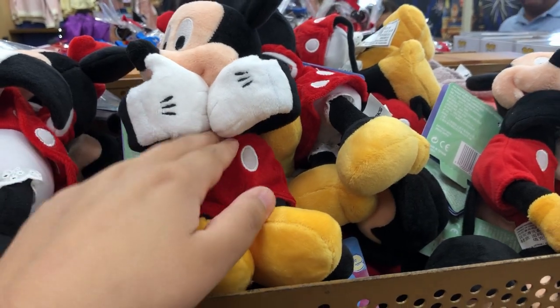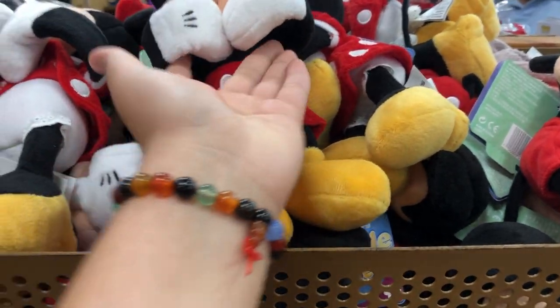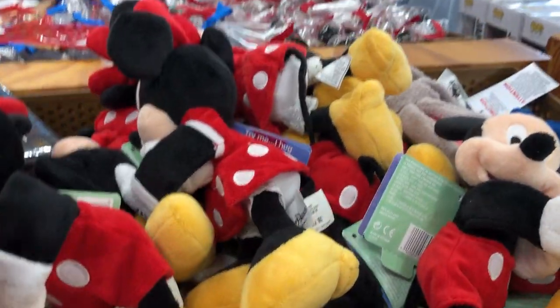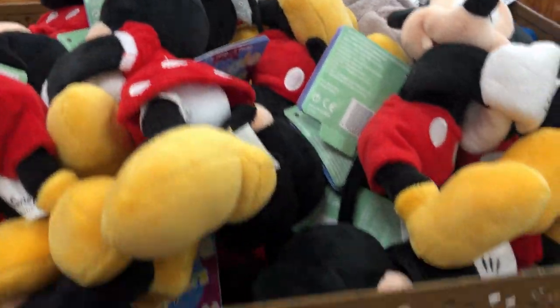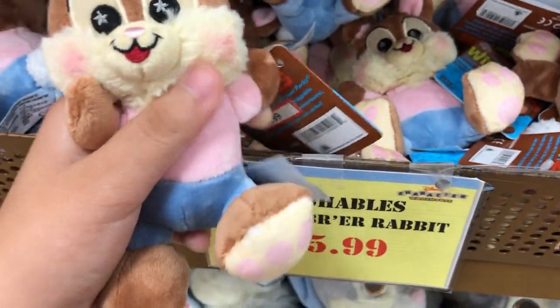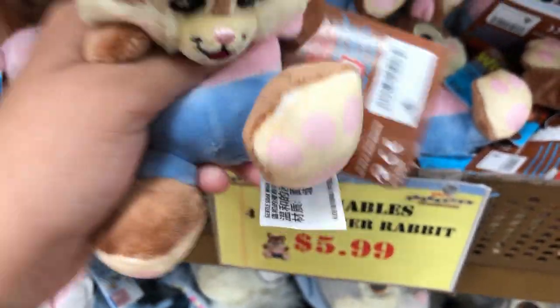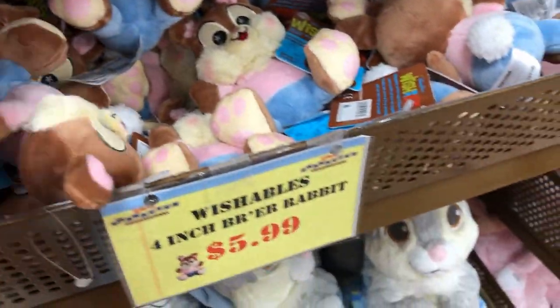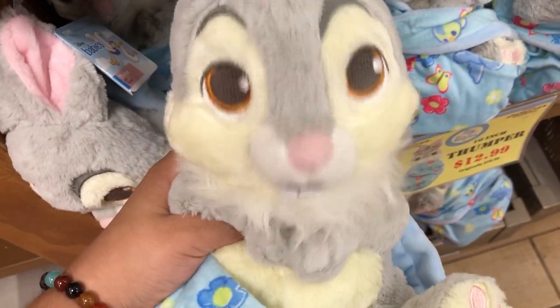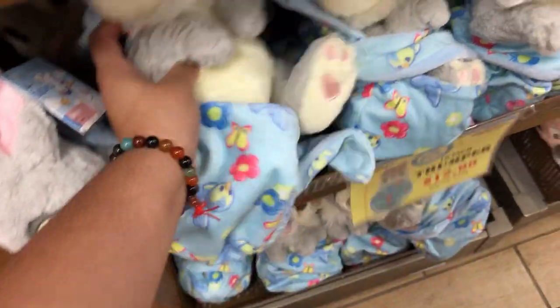For $9.99, they have these Mickey and Minnie Snuggle Snappers — these actually wrap around to your wrists, so cute. They have two styles: Mickey and Minnie. They also have more of these Brer Rabbit Wishables for $5.99. The Baby Thumpers are $12.99, originally $29.99. And Baby Minnie for $9.99.